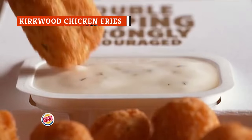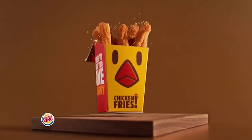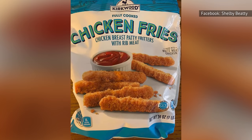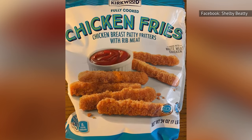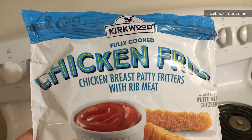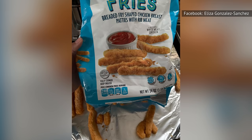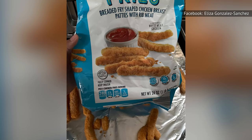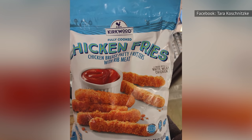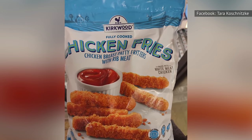Burger King has some tasty chicken fries, but if you want an even tastier version that will cost you less money, drive on over to Aldi and look for Kirkwood chicken fries in their freezer section. A chicken fry is simply a breaded chicken breast that has been shaped into a french fry. While it may sound like a needless invention, cook up a plate of Kirkwood chicken fries and you will be blinded by the light.